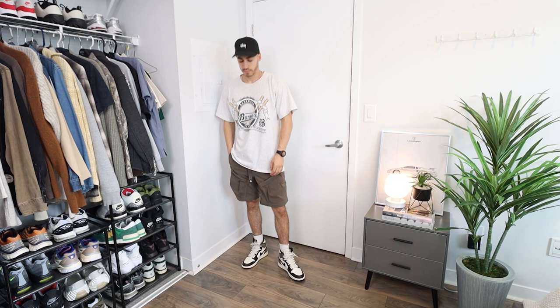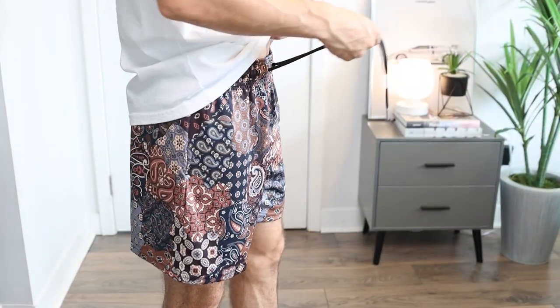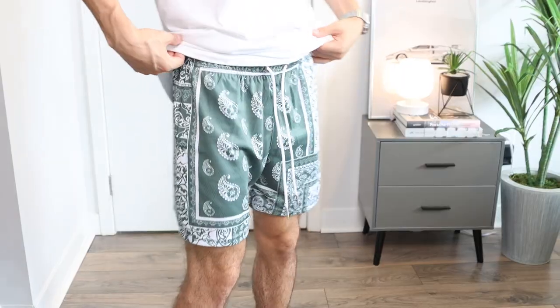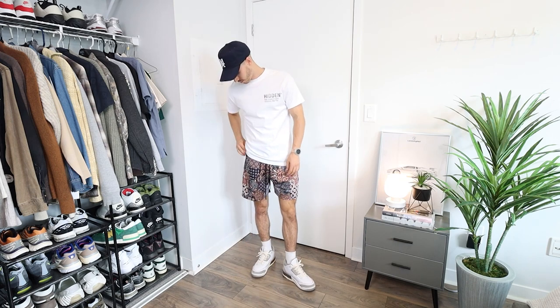Graphic tees can be a little bit on the baggier side as well, since they will match the proportions of your cargo shorts. Another one of my favorite streetwear inspired shorts recommendations are printed mesh shorts. Not only do these allow you to add some color and texture to your outfit, but they're also super lightweight and comfortable too. Because of the added detail, I like wearing more basic t-shirts up top so I'm not clashing with any prints or patterns.